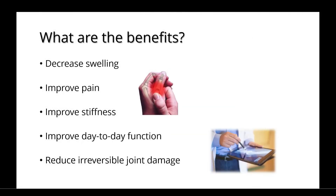There are many benefits to IL-6 inhibitors, including decreased swelling, improved pain and stiffness, improved day-to-day functioning, and a reduction in irreversible joint damage.